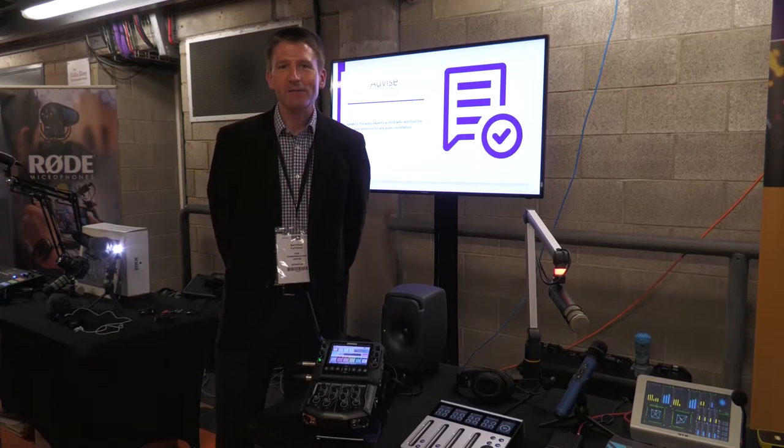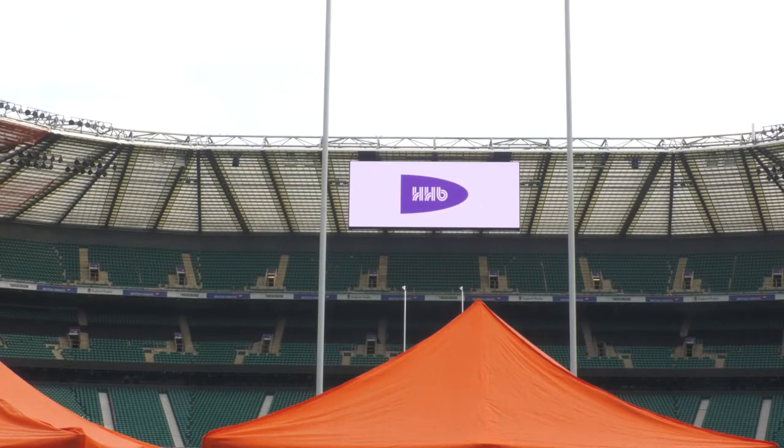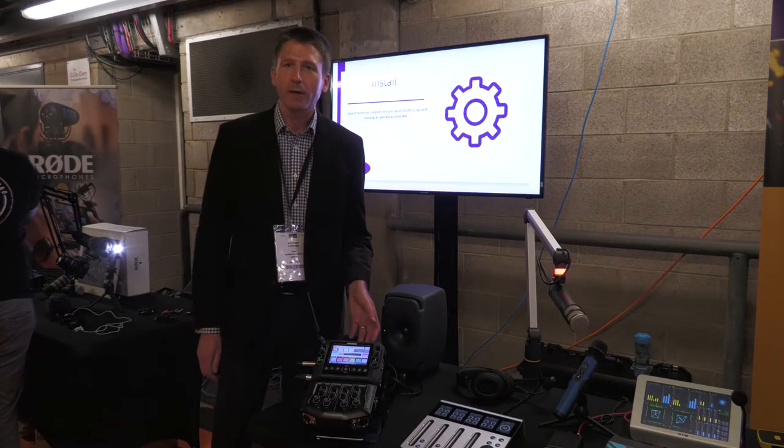Hi, I'm Matthew Fletcher, the Head of Sales at HHP Communications. We're here at Kit Plus today at Twickenham Stadium and we're showing the Comrex Access NX portable IP codec.